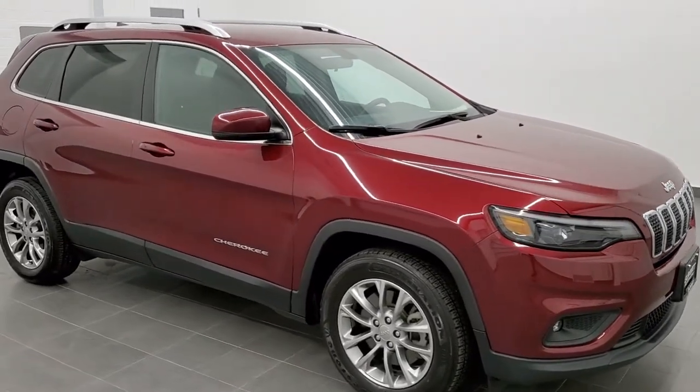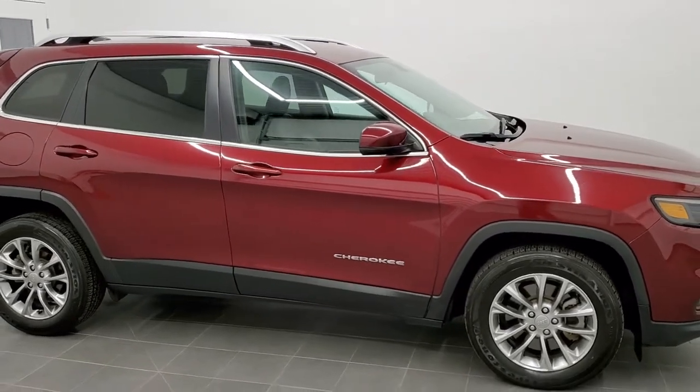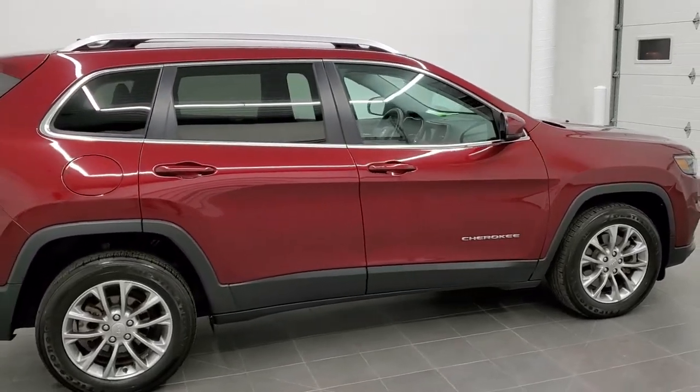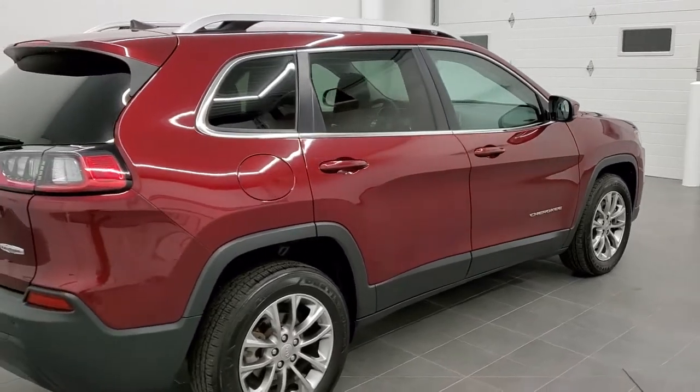This is stock number 20J228A. We are here at Summit Automotive in Fond du Lac, Wisconsin — your new and used Jeep and Jeep Cherokee headquarters. Today we are checking out this super clean 2019 Jeep Cherokee Latitude Plus.